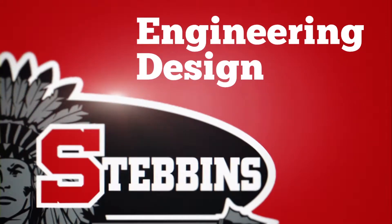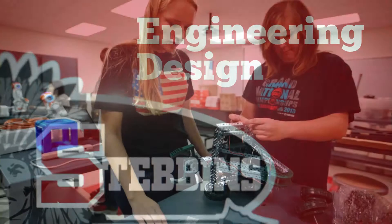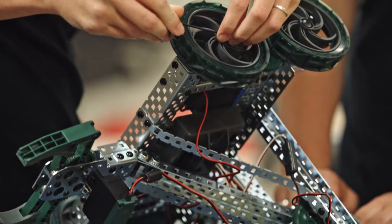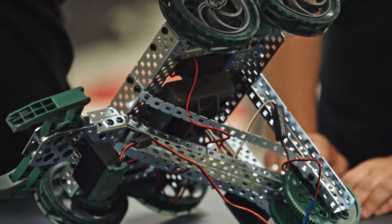Scientists work with the things in the world that exist. Engineers create the things that never was. Mostly engineers work to make things better.